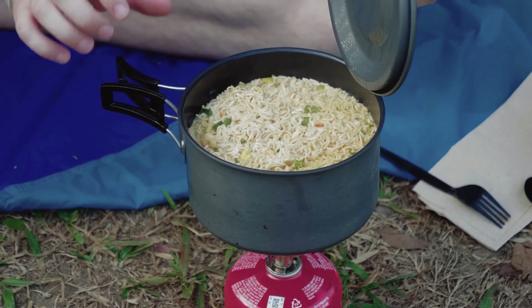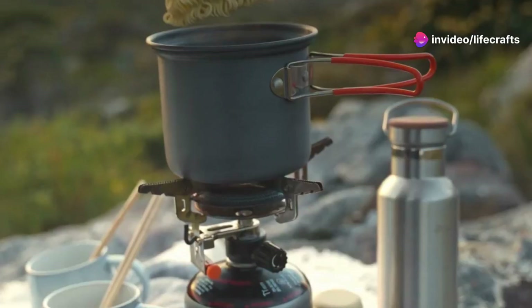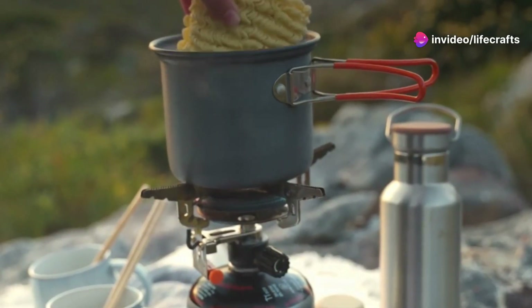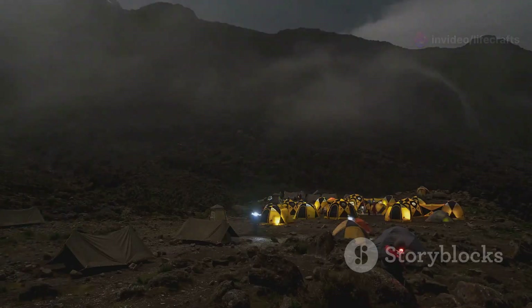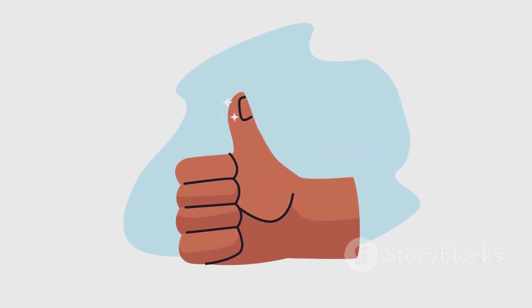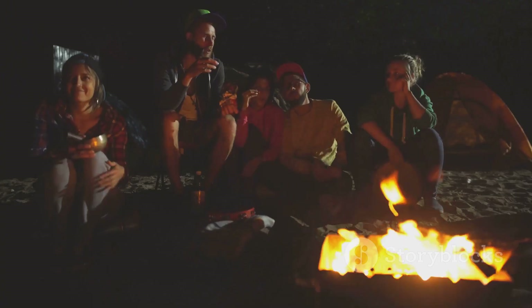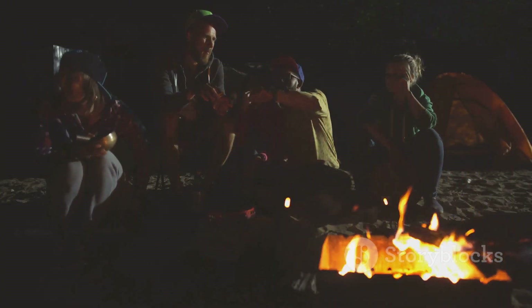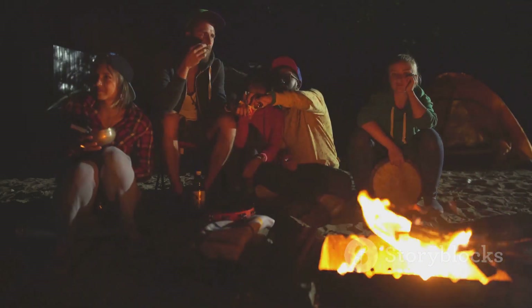And there you have it — my top picks for the best camp stove accessories of 2025. These accessories can take your camp cooking to the next level, making it more enjoyable, safe, and efficient. Thanks for joining me today! If you enjoyed the video, don't forget to give it a thumbs up and hit that subscribe button for more outdoor gear reviews and camping tips. Drop a comment below with your favorite stove accessory, or if there's anything you think should have made the list. Happy camping, everyone!